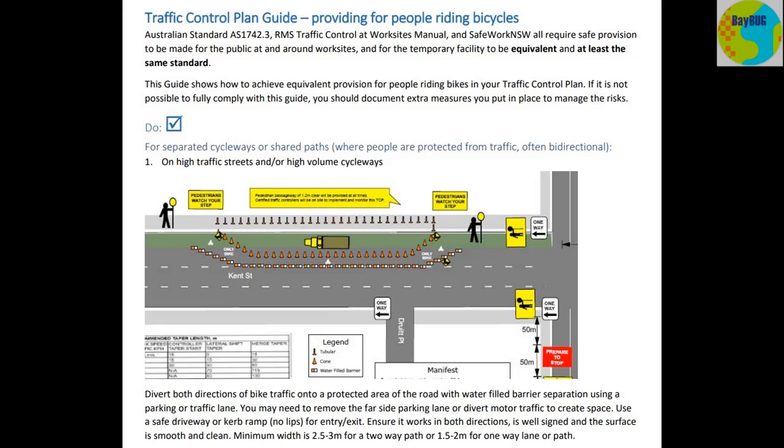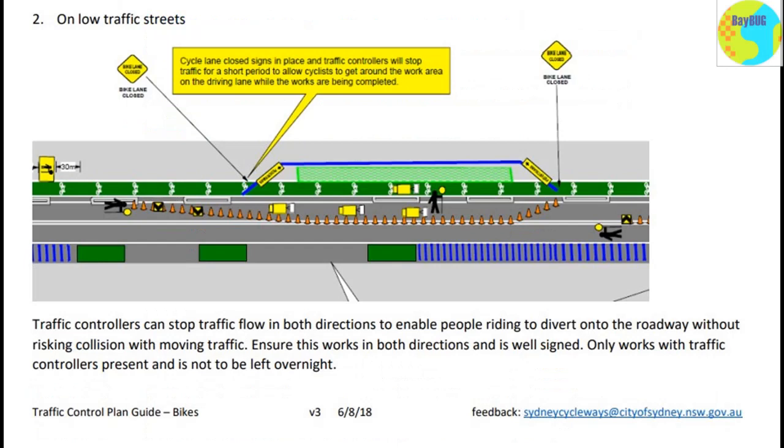That's important — how many people have almost come to grief hitting a lip on a driveway, particularly hitting it at an angle of around 45 degrees? Ensure the diversion works in both directions, is well-signed, and the surface is smooth and clean. They could have gone further and required sweeping the surface, and I would have actually specified that you've got to ride through on a bike in both directions to ensure it works. They've also got some minimum widths specified. On a low traffic street it's not as onerous — instead of water-filled barriers they can just set up some cones and that's fine.